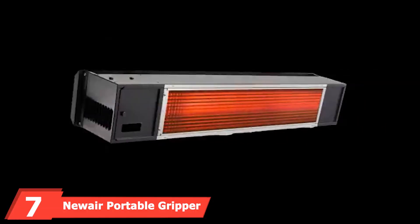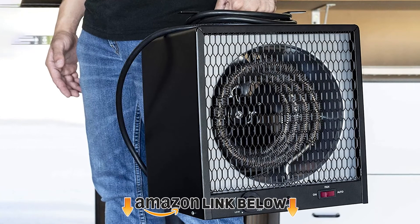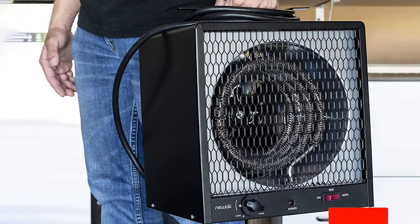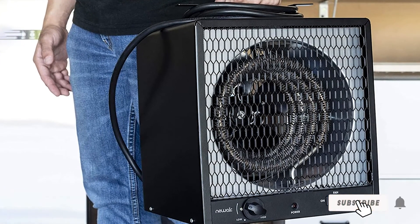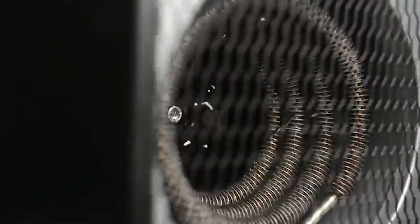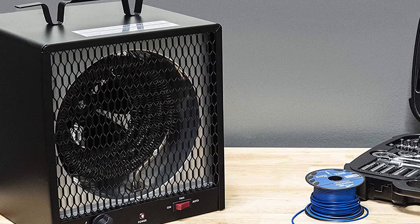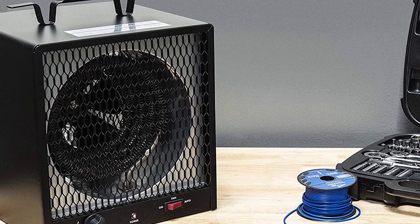Moving on to number seven: a portable electric garage heater. If you are lucky enough to own a larger garage, the NewAir electric garage heater might be your best bet. With 5600 watts of power, it can quickly turn a cold 800-square-foot area into a cozy and warm workspace. It is powerful enough for a two-car garage or a 23x24 shed/workshop, even when it's freezing cold outside.